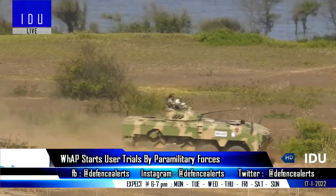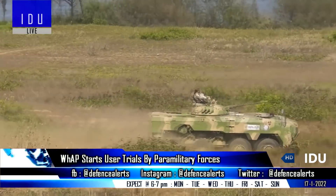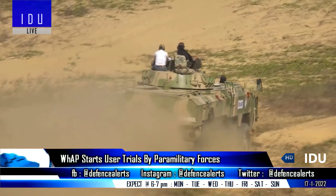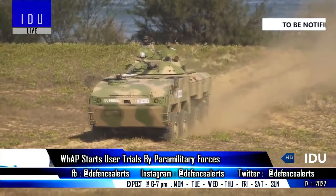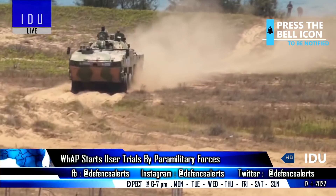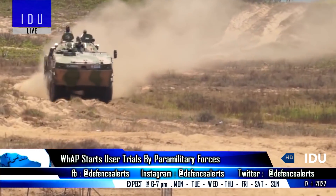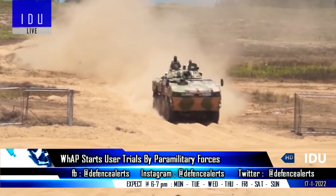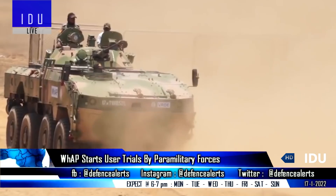In a significant development, six units of the indigenous 8x8 wheeled armoured platform with indigenous 7.62mm coaxial machine gun have started user trials by Indian paramilitary forces. The platform was designed with mine and IED resistance in mind, and a standard operating crew includes a driver and commander, with a squad of 12 members.